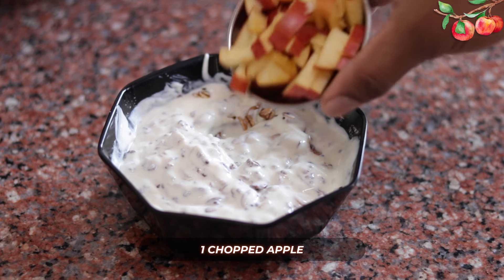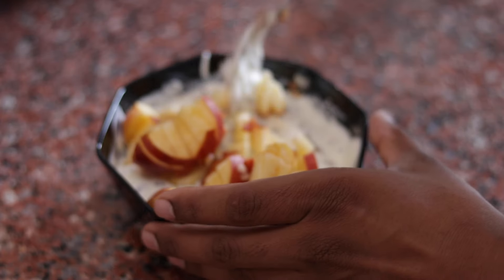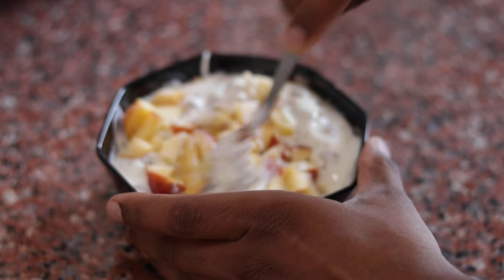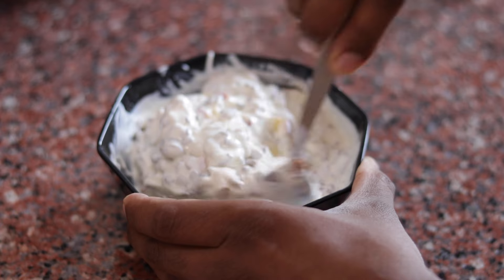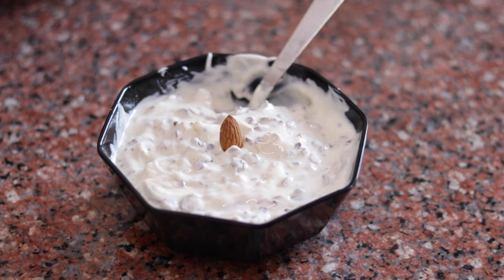This provides about 20 grams of carbs. If you want a higher carb option, you can adjust accordingly. You can chop an apple and add it in properly, then garnish with a little extra. It looks amazing.